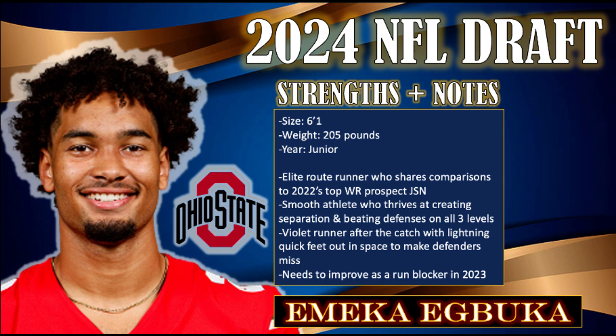Abuka's route-running prowess is also a standout feature of his game. Displaying advanced understanding and execution of various route concepts, he effortlessly creates separation at all levels of the field. Whether it's a comeback route or a double move to leave a cornerback in his wake, Abuka's route-running precision makes him a reliable target for his quarterback in any situation.